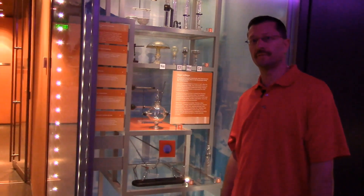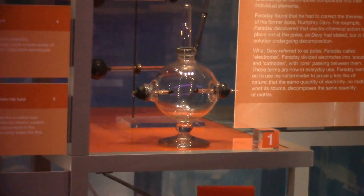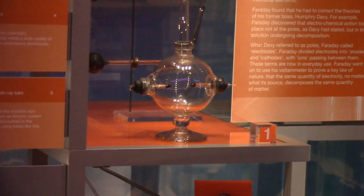Here in the basement of the Royal Institution of Great Britain, we see the original voltameter that was built by Michael Faraday to measure the amount of electricity that was required to break apart compounds into their individual elements.